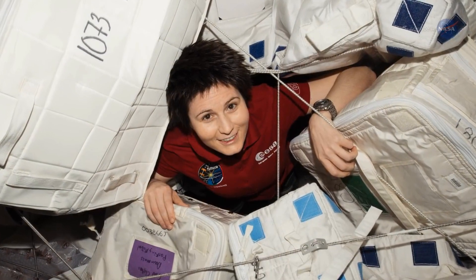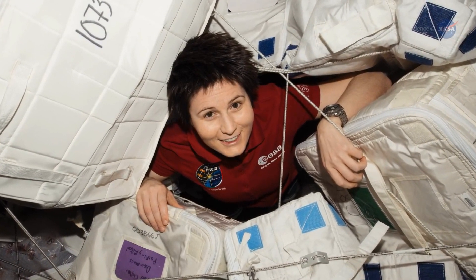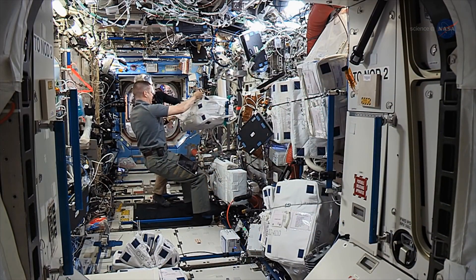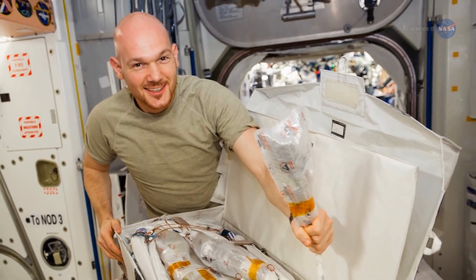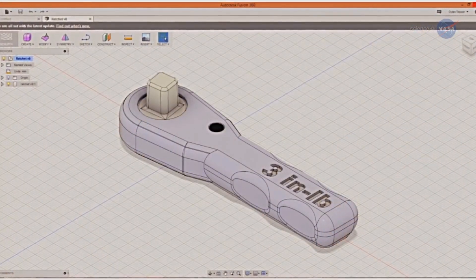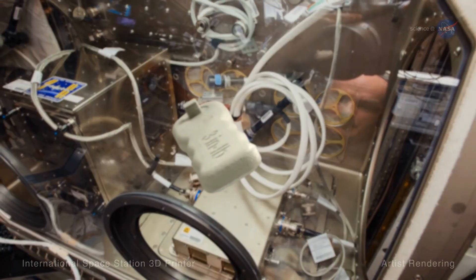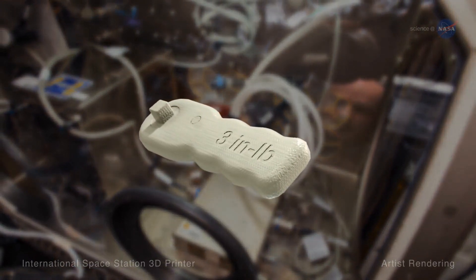The Refabricator can even recycle plastic items not normally associated with Earthbound 3D printers. For instance, almost all of the materials delivered to the station are packed using foam or plastic bags. Both can be loaded into the Refabricator to deliver items such as a plastic syringe, an eating utensil, or a custom-made wrench. That ability limits the amount of backup materials you need to take with you on a long-range expedition.